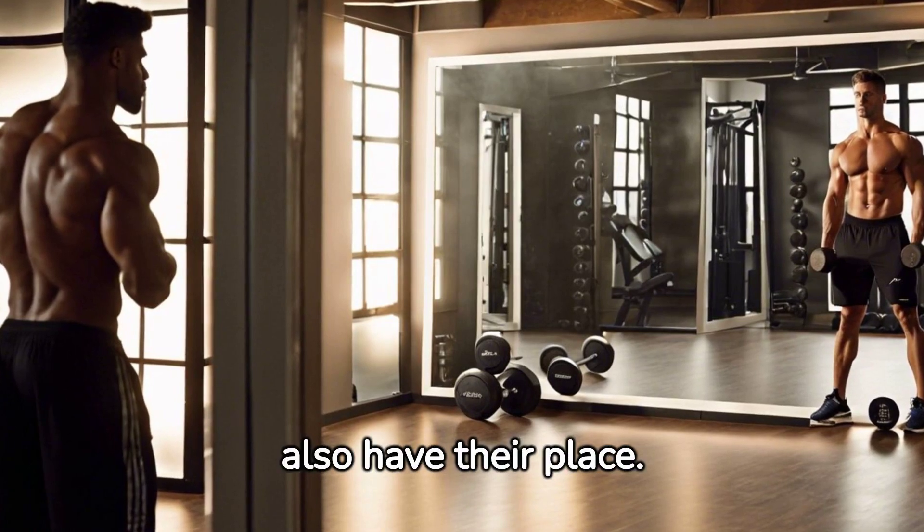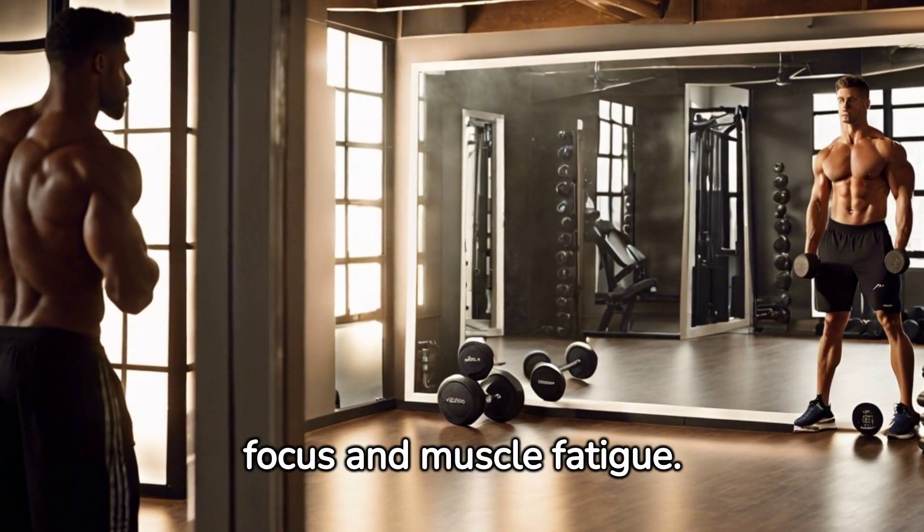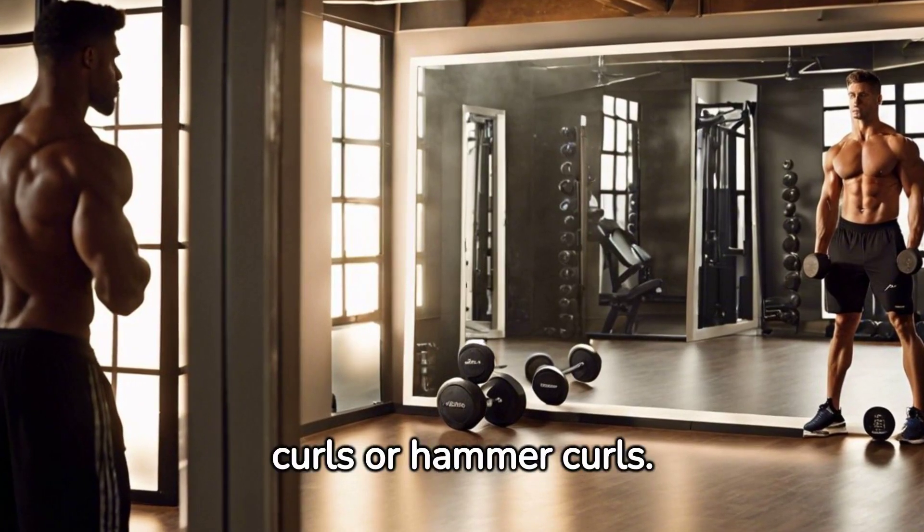Isolation exercises also have their place. They target a specific muscle, allowing for greater focus and muscle fatigue. Think bicep curls or hammer curls.